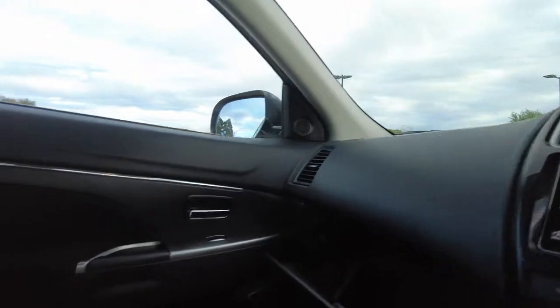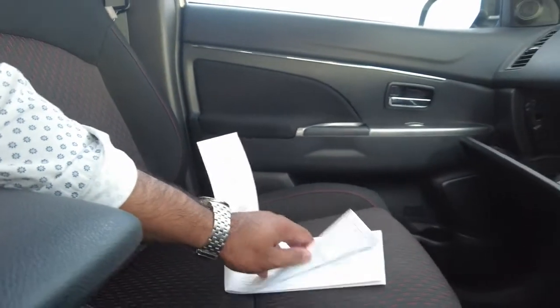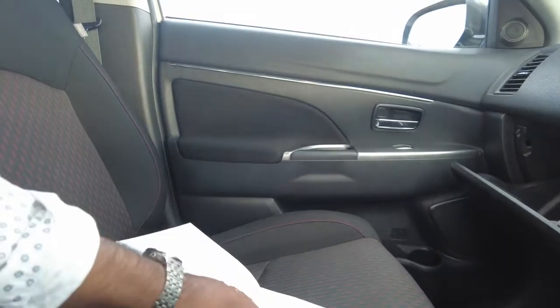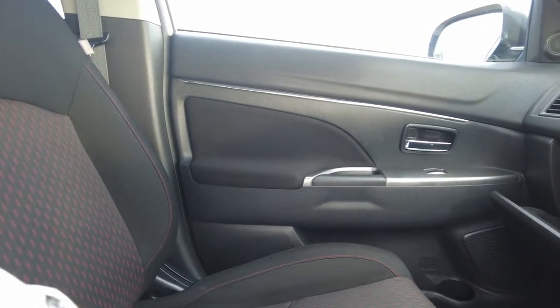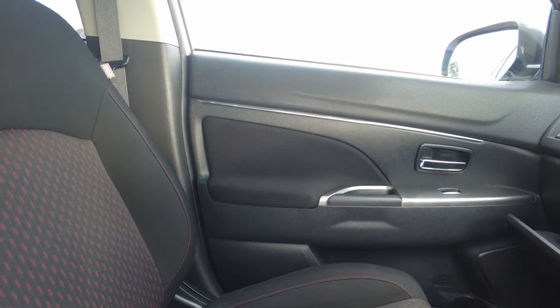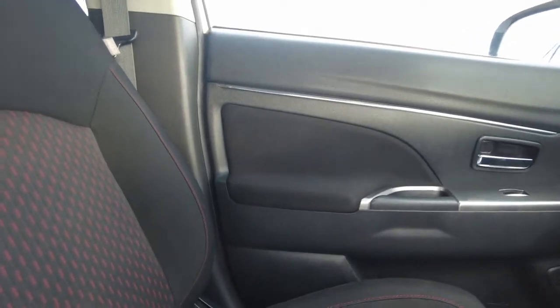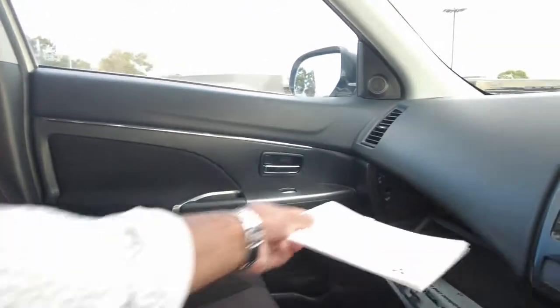Let's have a look at the service books. This car has done close to 98,000 kilometres, with full service history. The last service was done at 97,000 — just recently, actually on April 4th. So it's a well-maintained car, just got it in recently.